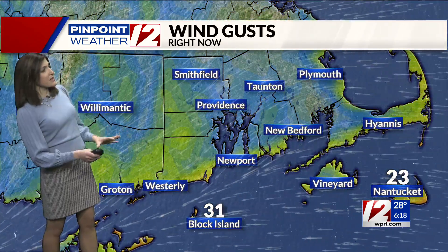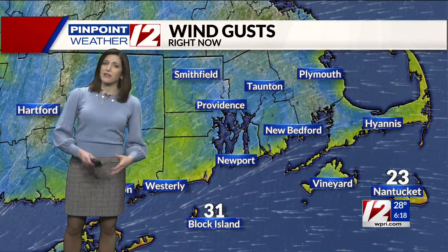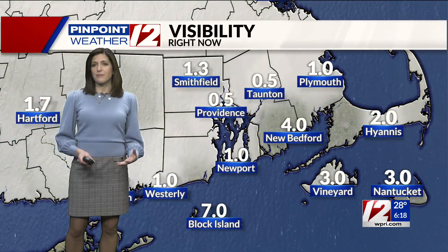Our temperatures right now are running between about 25 and 30 degrees in the Providence area, and Newport as well at 28. We have seen some gusty winds and that will continue this morning, especially in coastal areas. You can see Block Island right now gusting over 30 miles per hour, with a few gusts to 35 miles per hour possible this morning.